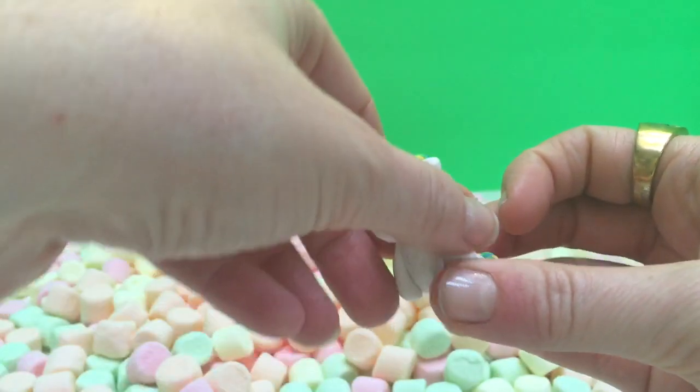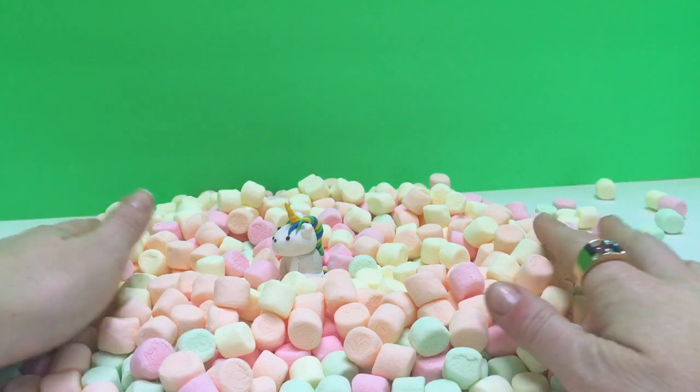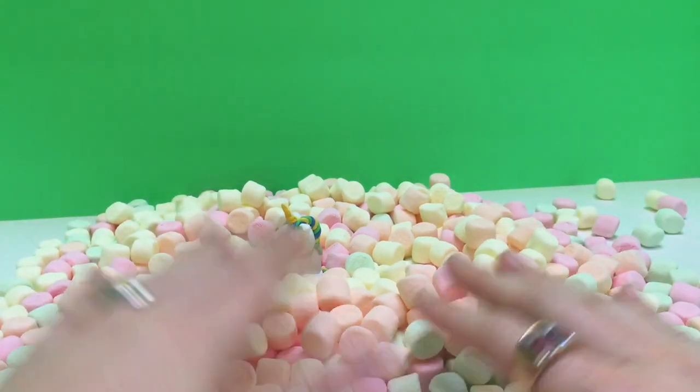We'll take care of you little unicorn. The little unicorn gets to live in the Marshmallow Rainbow Land.